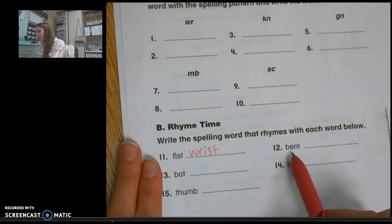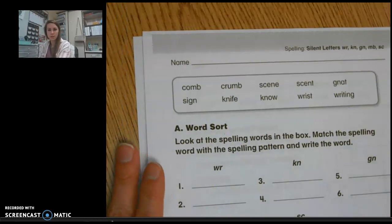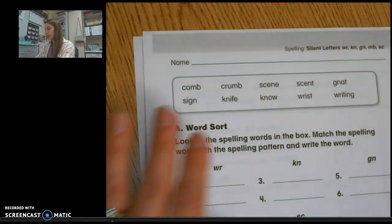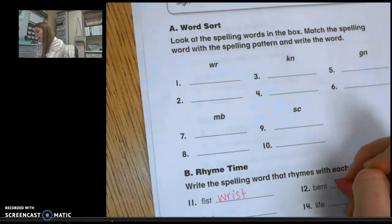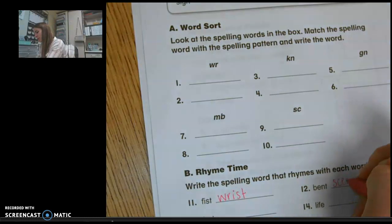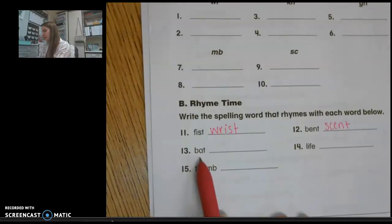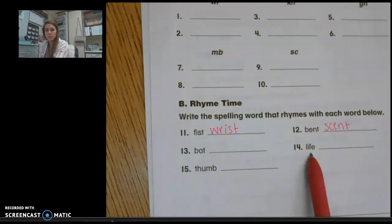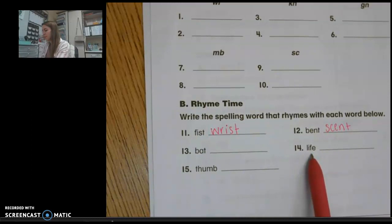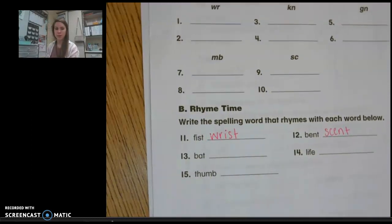Number 12 is bent. I'm going to think which word up here has the same ending sound as bent. I see that sense has E-N-T at the end also — bent, sent — so I will write that one on the line. For number 13 you need to find a rhyming word that rhymes with bat. Number 14 you need to find the rhyming word that rhymes with life. And number 15 you need to find a rhyming word that rhymes with thumb.